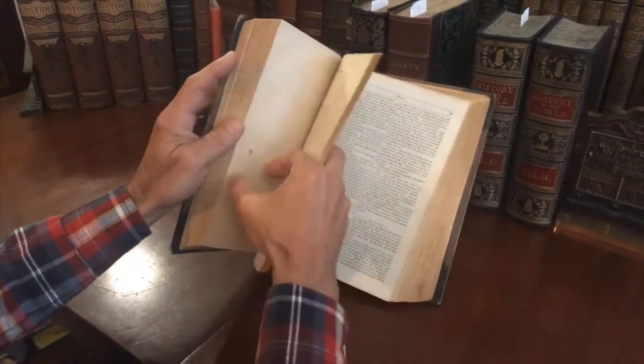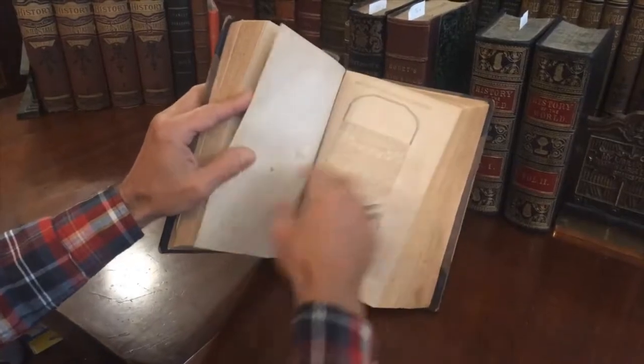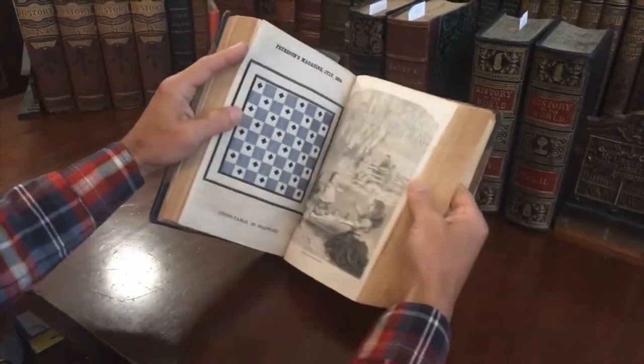Here we come to the June issue, and you get the idea. This is how it survives — a complete Civil War era ladies periodical.